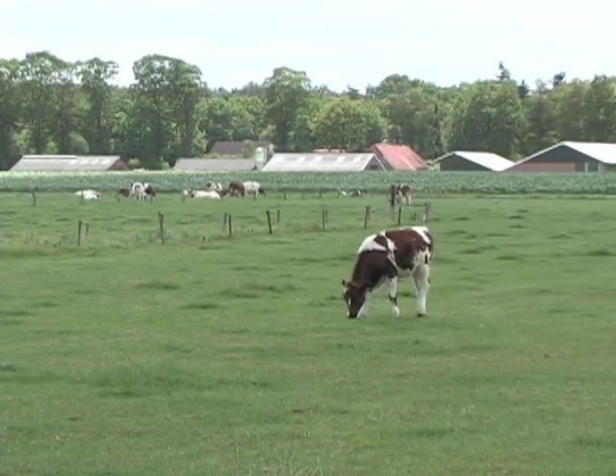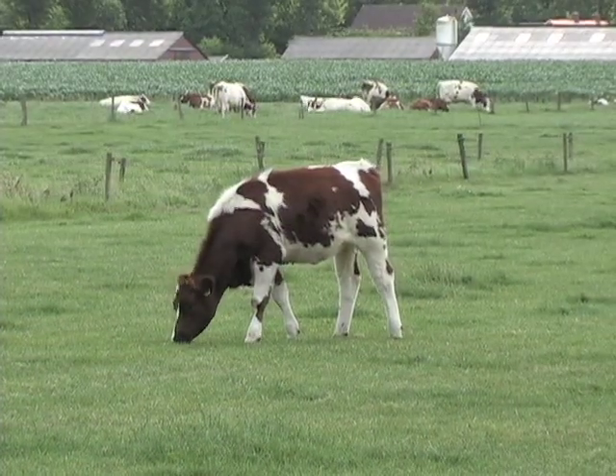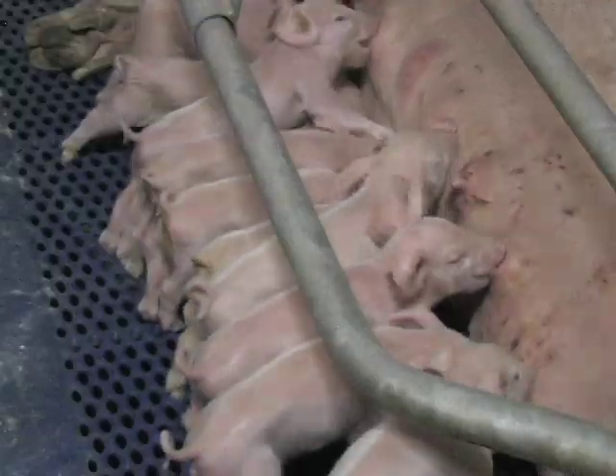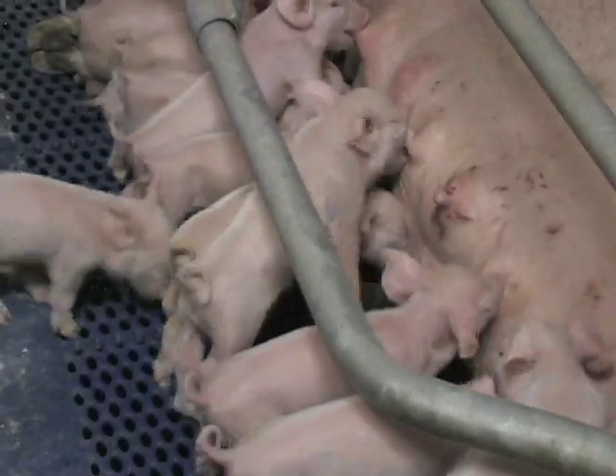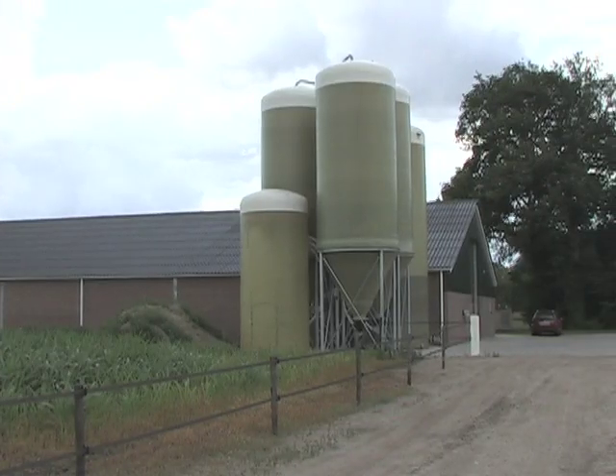Providing balanced nutrition for livestock is a real science. Healthy animals need the right ingredients in the right mix at the right time. With help from Siemens, logistics company Nyhoff-Vusink has streamlined the supply of feed to farms.